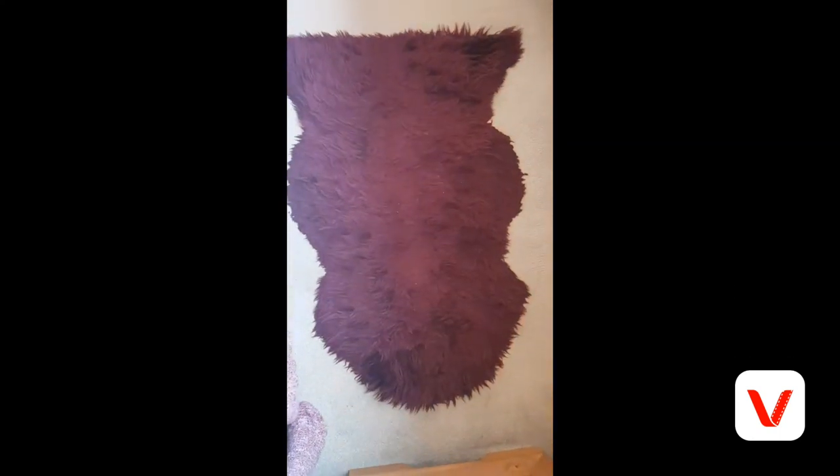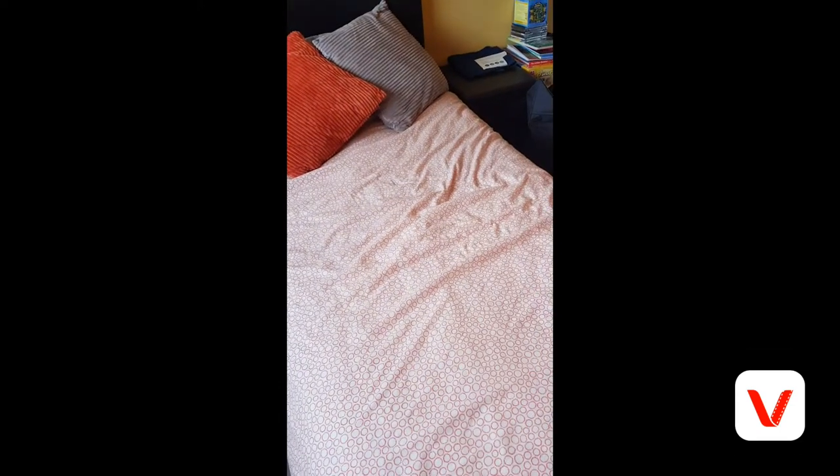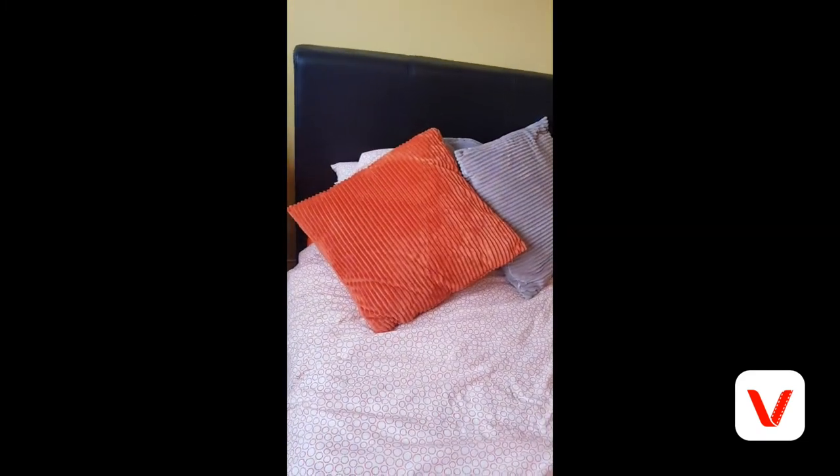I also have my sheep rug, which I've had for absolute ages — that's from Dunelm. Then we have my brand new bed, which is from Dreams. My duvet covers are from Ikea, I think, and my cushions are from Asda — two for ten pounds.